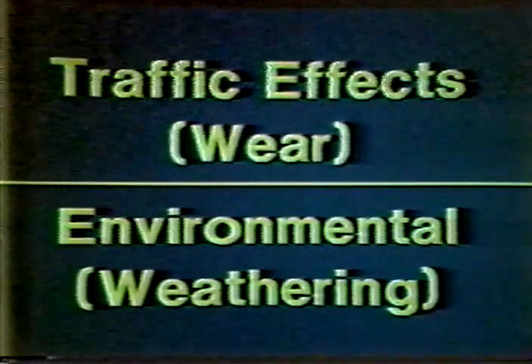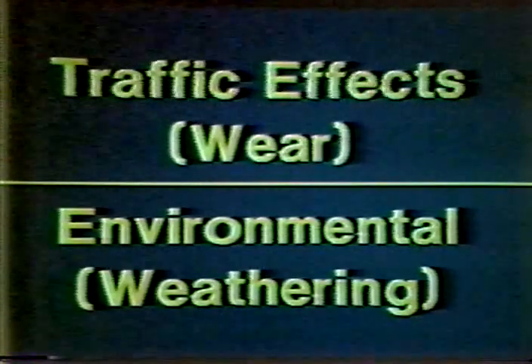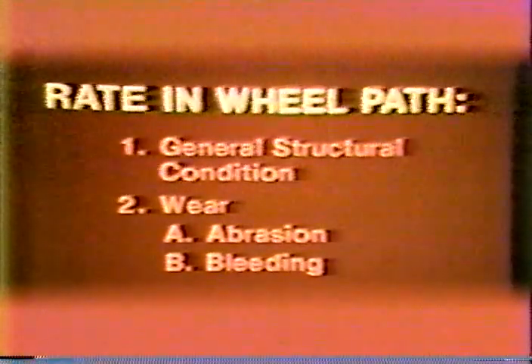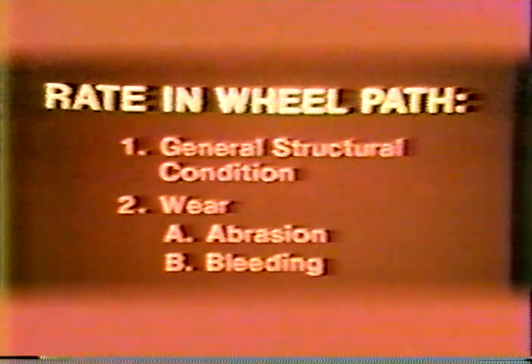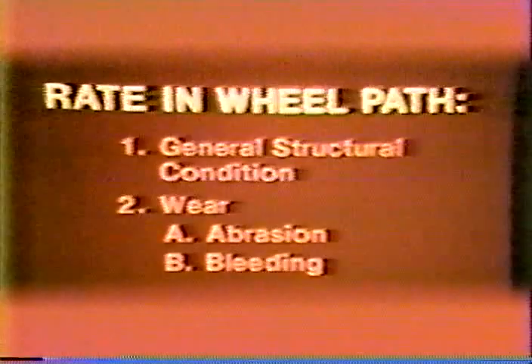The types of pavement deterioration can be separated into traffic-associated or wear, and non-traffic-associated or weathering. Traffic-associated distress can generally be observed in the wheel path, whereas non-traffic-associated distress can generally be observed across the pavement and be most significant between wheel paths. Surface conditions or deterioration due to traffic are general structural condition and wear, which includes abrasion and bleeding. Bleeding of a bituminous pavement usually is observed in the wheel path, which is why it is included under the term wear.